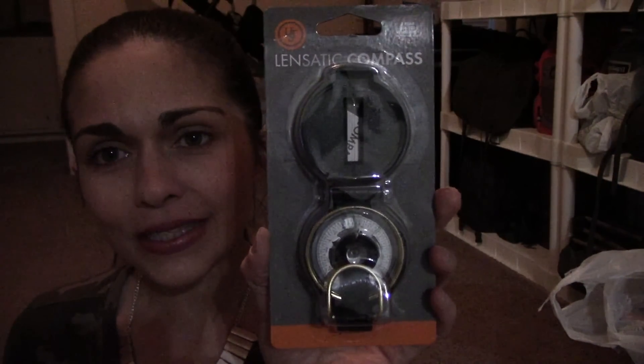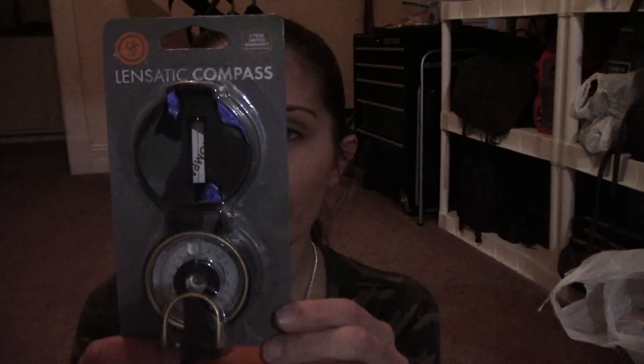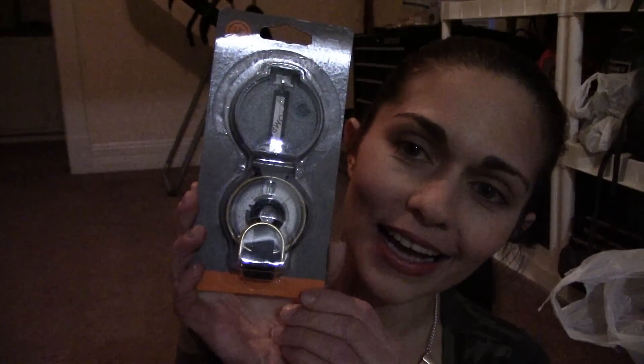Now for item number three. This is a UST lensatic compass. A compact folding compass with luminous navigation points, precision alignment, and liquid compass for the most accurate readings. Shock-resistant case, adjustable lens for dependable sighting, easy-to-read bearing markers, detailed instructions enclosed. So that is item number three.